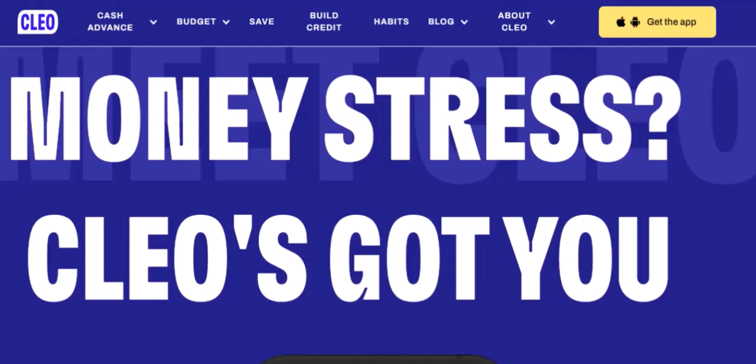Imagine a scene where you're scrolling through your phone, checking your bank balance, and feeling a pang of anxiety. Have you ever wished there was a magical app that could help you manage your finances better, maybe even offer some extra cash when you need it? Well, that's where Clio comes in. But is it really as magical as it seems? Let's dive in and find out.